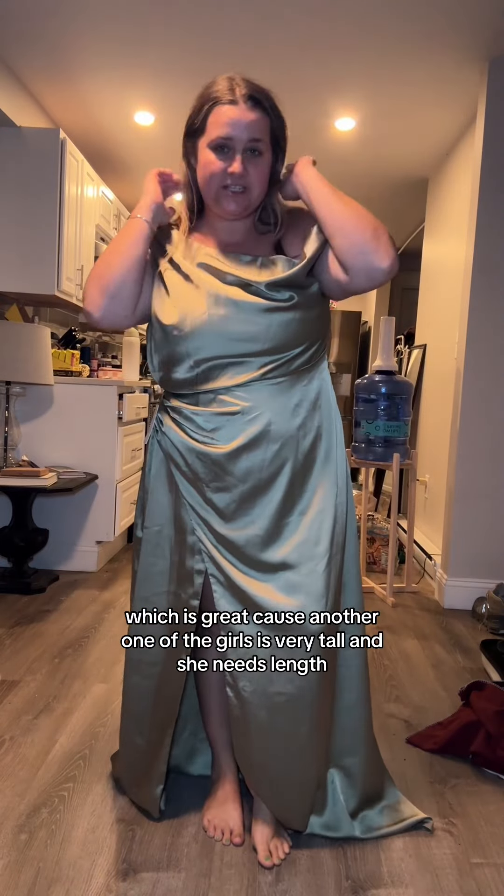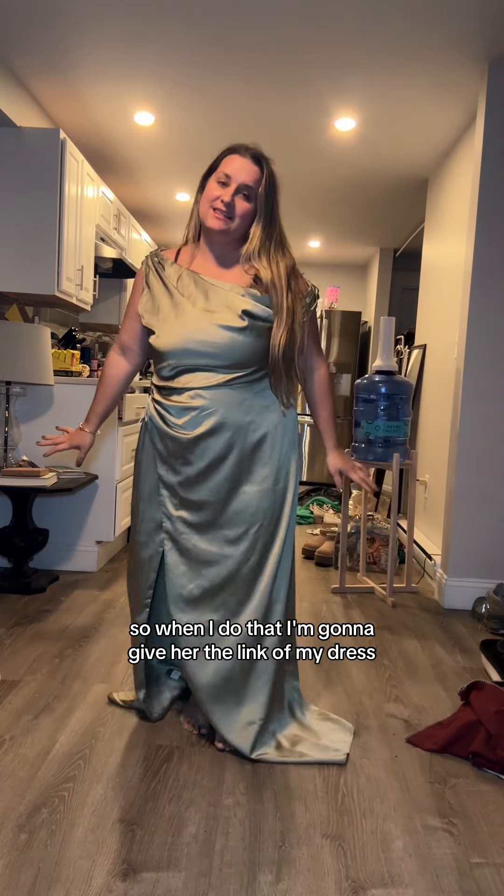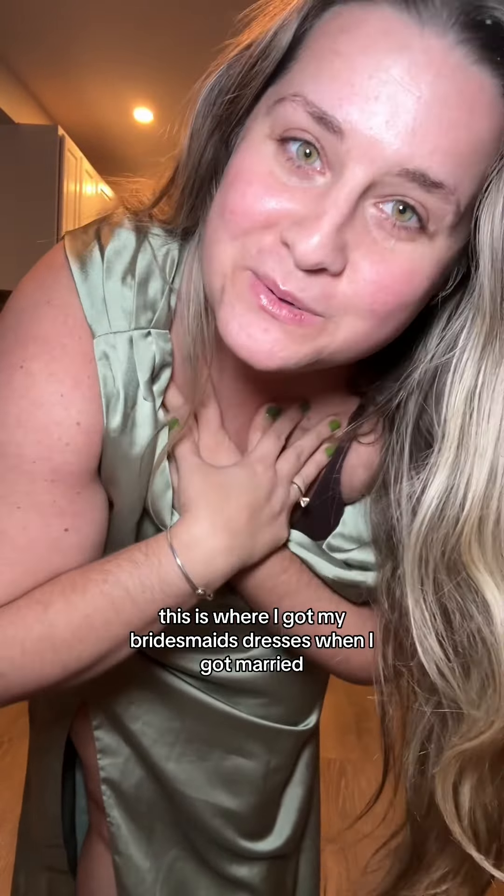I do need to get it shortened, which is great because another one of the girls is very tall and needs length. When I get it shortened I'm going to give her the extra fabric. Isn't it beautiful? Show Me Your Mumu has the best bridesmaids dresses — this is where I got my bridesmaids dresses when I got married too.